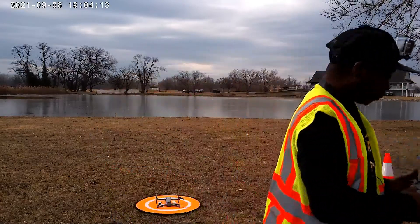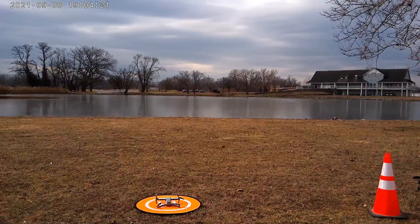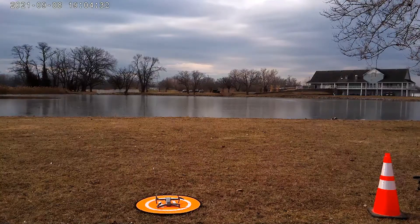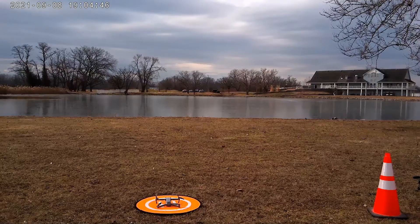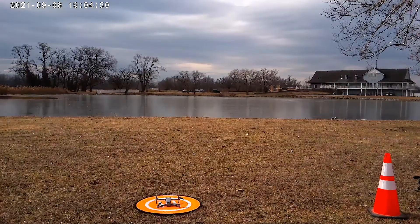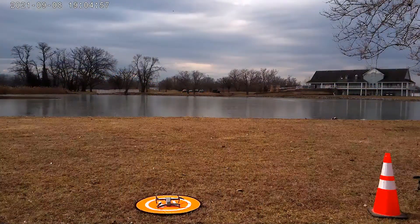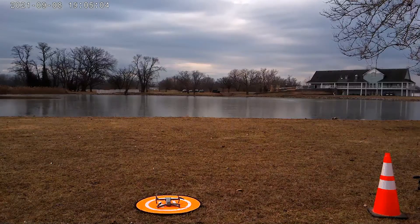Everything looks like it's going. We're waiting on satellites to acquire. Let's see if we can turn on — looks like we're having that same issue. Land aircraft. We've acquired enough satellites and we have everything on, so it looks like we're cleared for takeoff. Let's arm the motors.